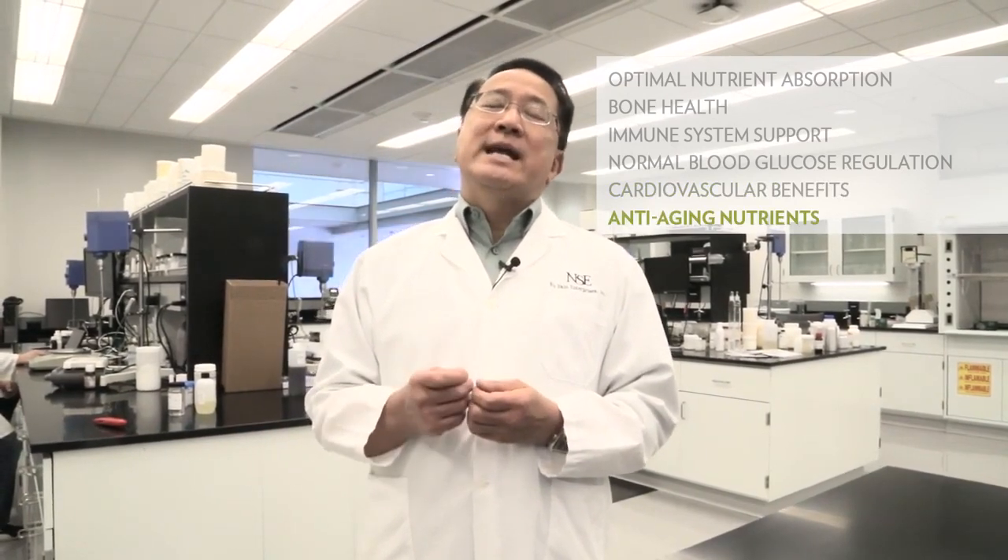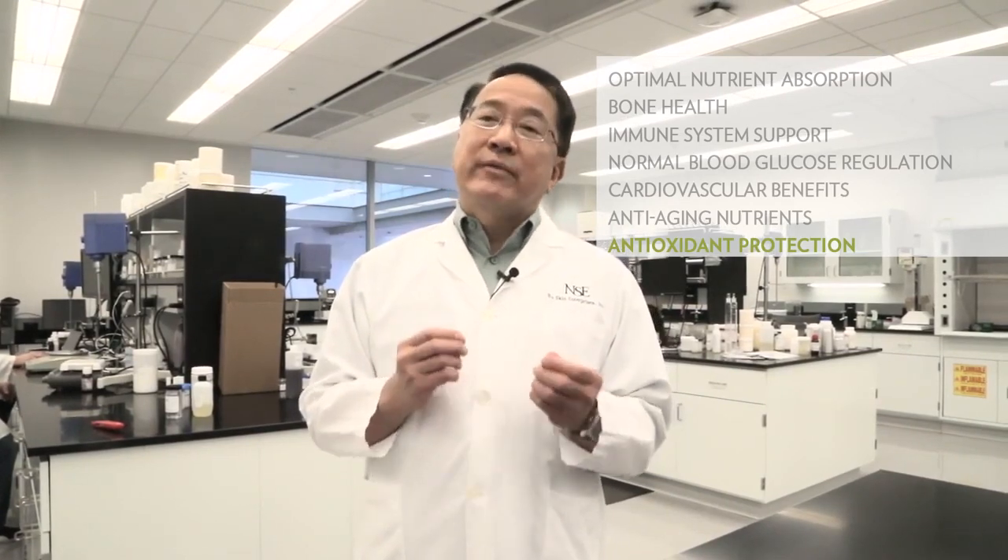The sixth key benefit of Lifehack is that it contains an array of anti-aging nutrients to protect against cellular DNA damage. And finally, the seventh key point is that Lifehack contains more than 40 antioxidants to combat free radicals that constantly attack our cells.